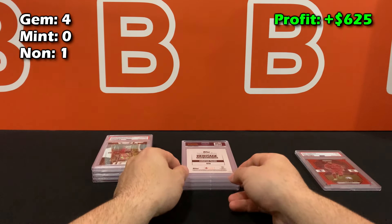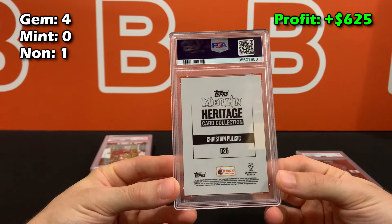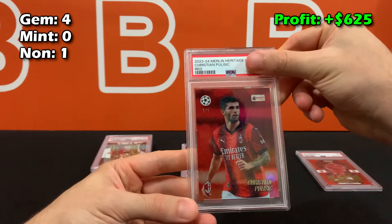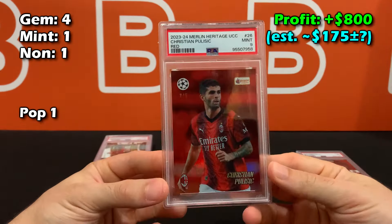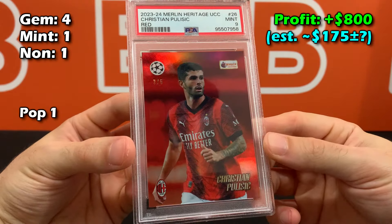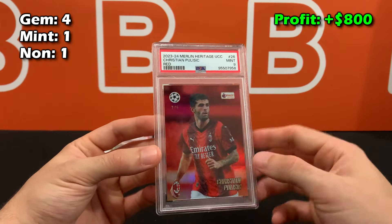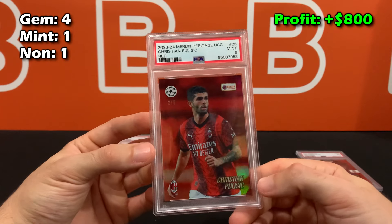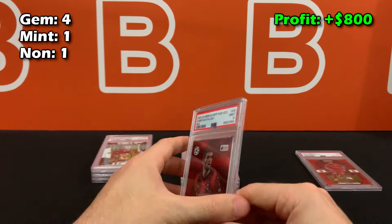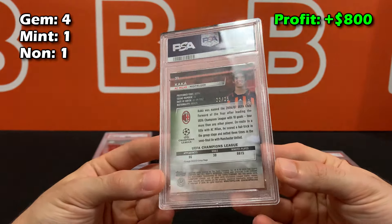Next up is a Ballistic card, also AC Milan. It was a very beautiful card — I would have loved to see a gem mint, but unfortunately it got a PSA 9. Let me let the light hit it a bit better here; it looks amazing in person. I actually took this to the SAR card expo. Red on red, two out of five — looks absolutely amazing. We'll take the mint.